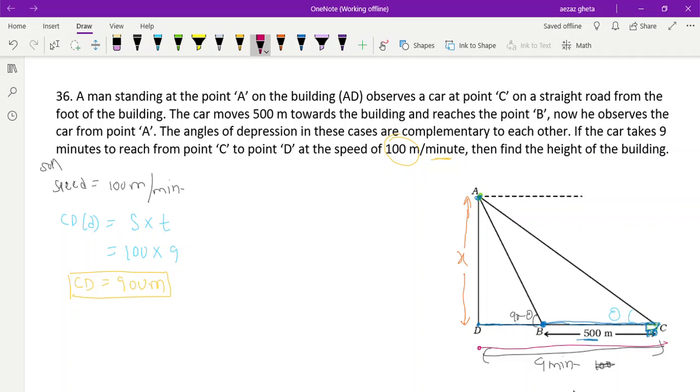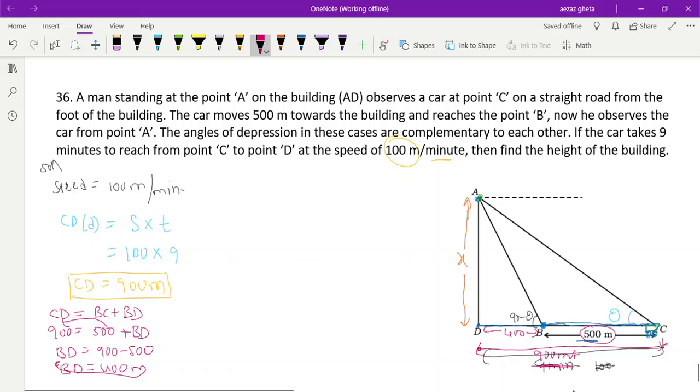So DC is 900 meters. The car traveled BC = 500 meters, so BD = CD − BC = 900 − 500 = 400 meters. We know that CD = CB + BD, so BD = 900 − 500 = 400 meters.